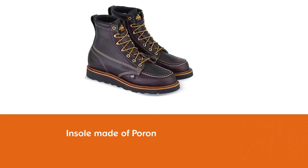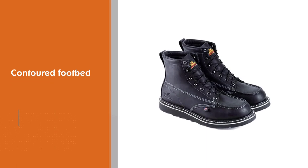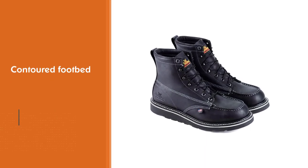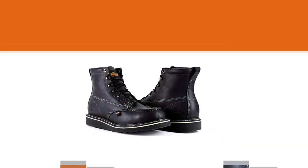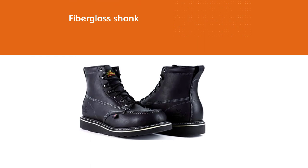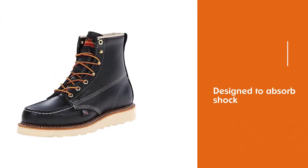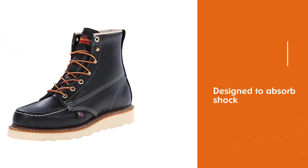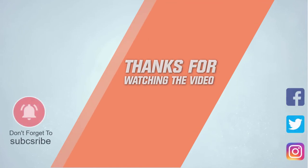It works with a contoured footbed designed to absorb shock. A fiberglass shank is also built into the sole, keeping your foot stable as you walk on hard or uneven surfaces and preventing unwanted torsional movements. For more details, click the link in the description. Thanks for watching.